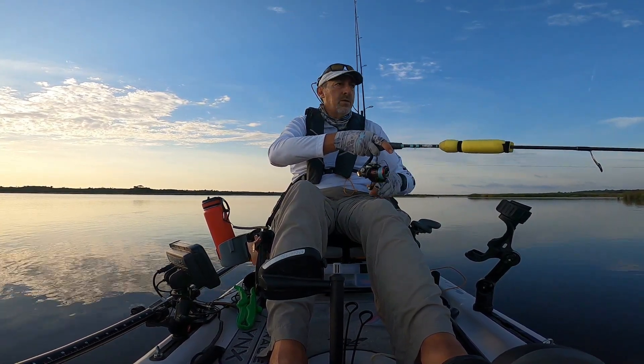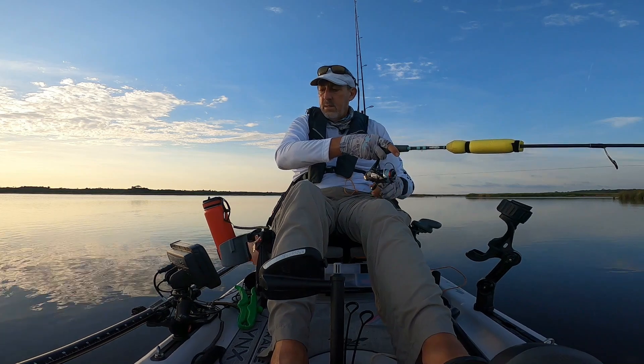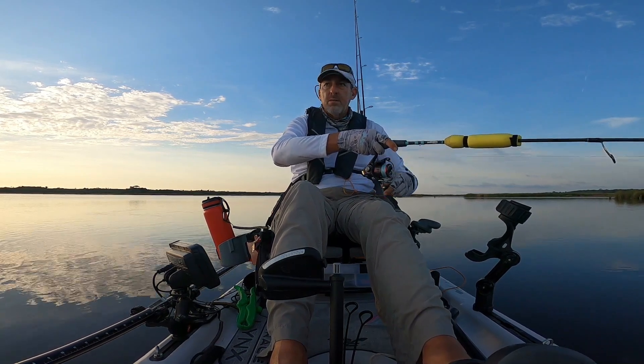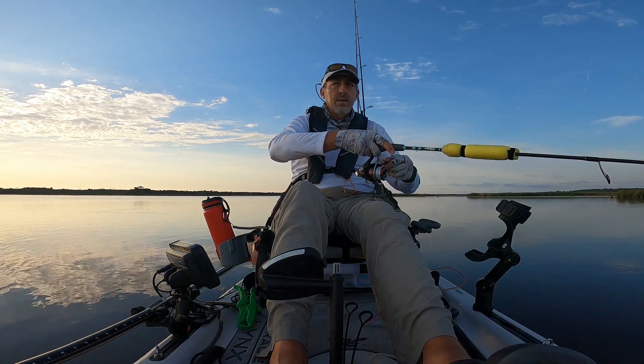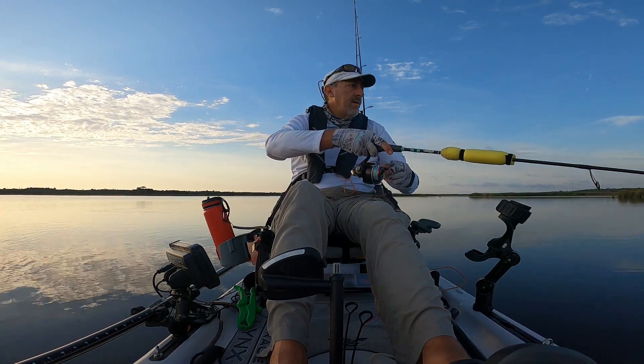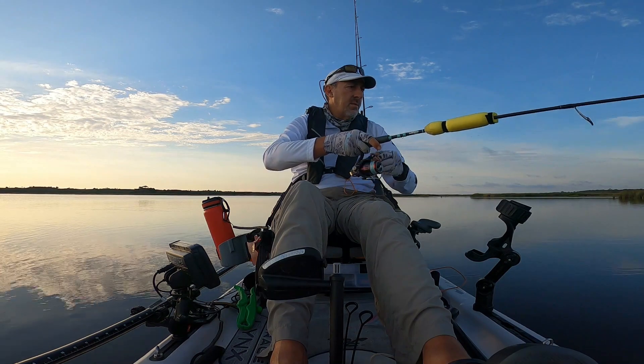You guys can't see it but there's all this underwater grass in here, so I'm just trying to lift this paddle tail through that grass and twitch it along, and hope that the fish just hiding in there decides to bite.